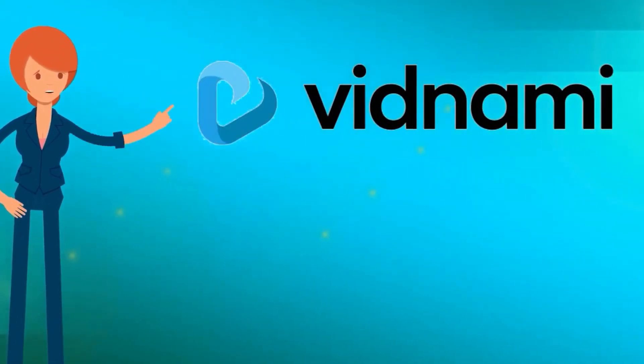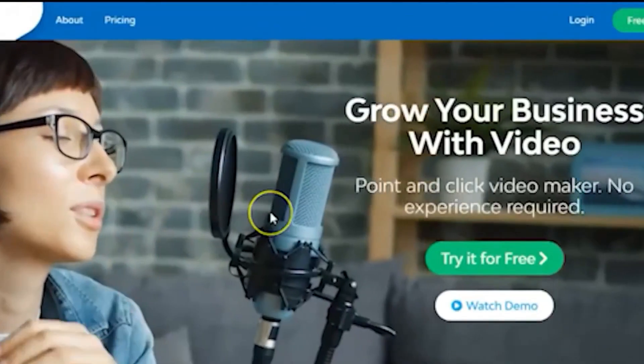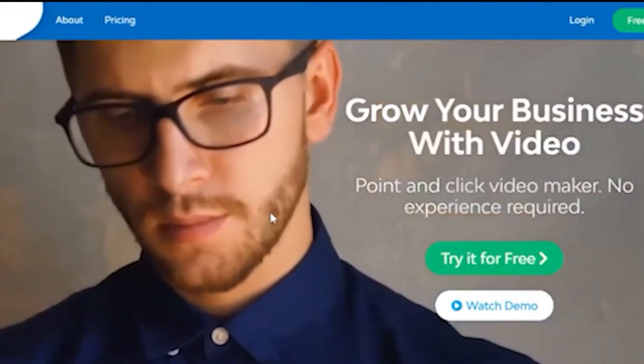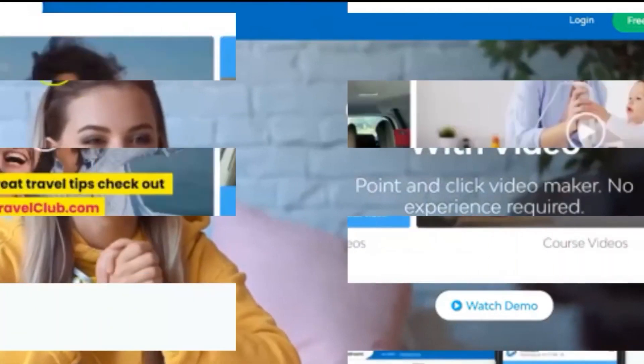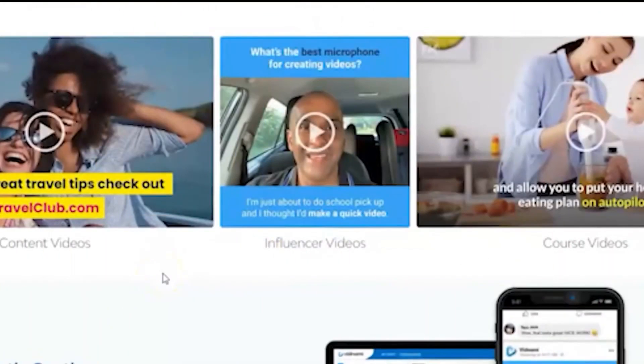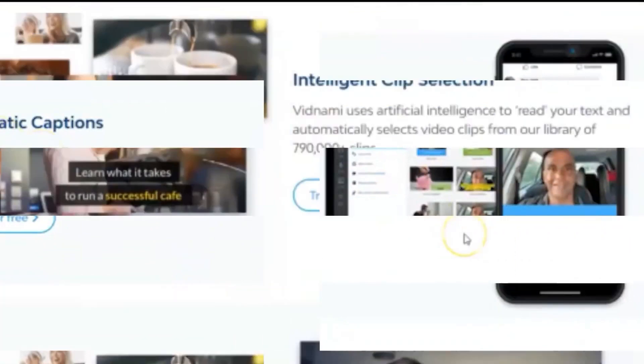Vidnami — the AI-powered video creation tool that's making waves in the world of content creation. With its intuitive interface and powerful editing features, Vidnami is changing the way we create and share video content online. The tool uses advanced machine learning algorithms to